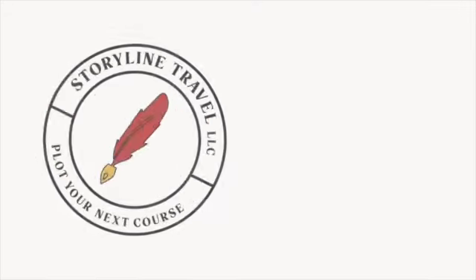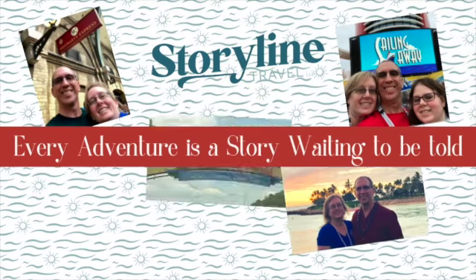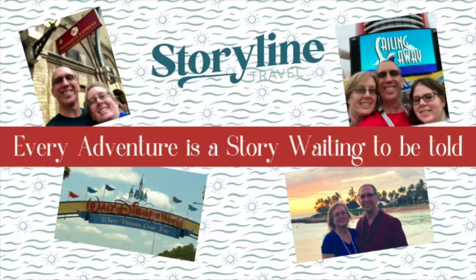I'm Alex with Storyline Travel. Today we're going to take a look at the deluxe villas at Walt Disney World.